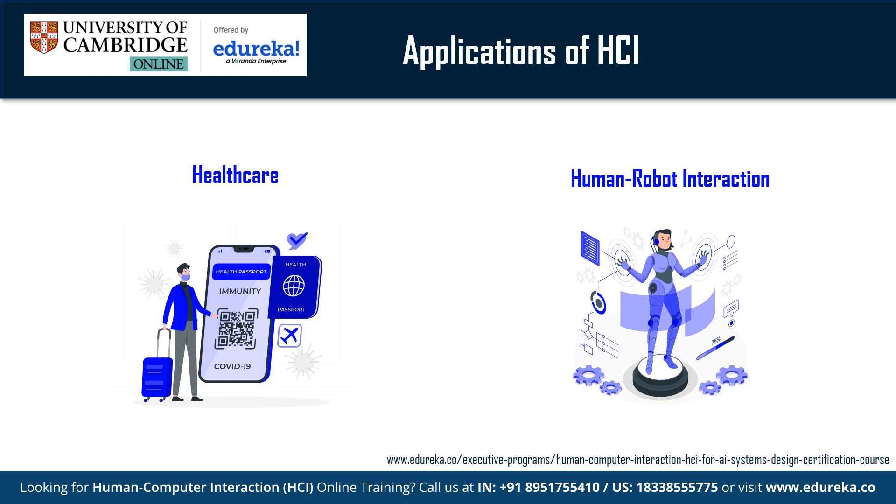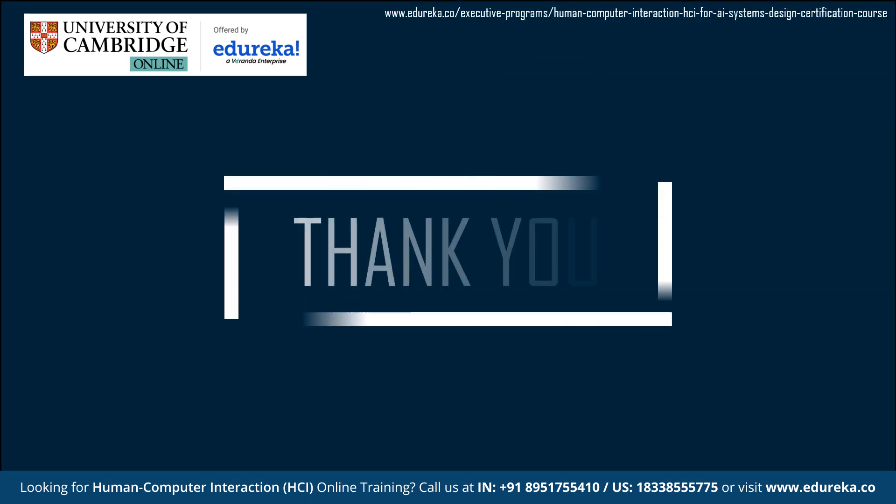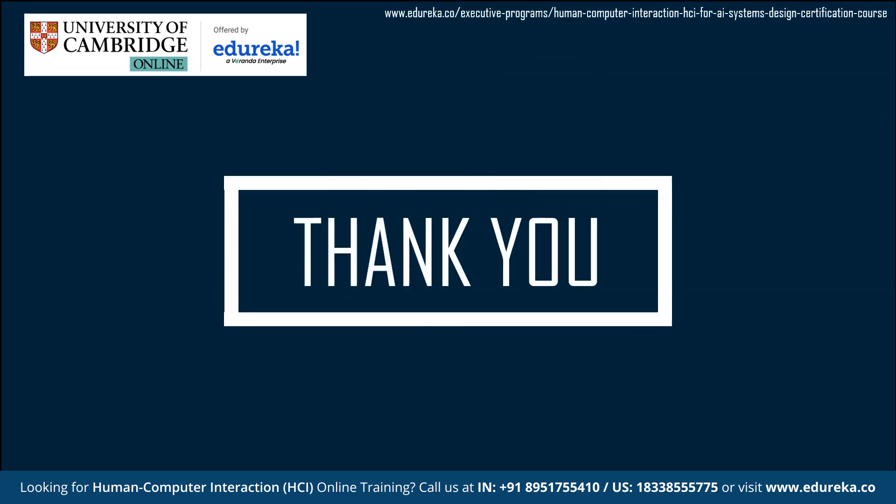Human-computer interaction is essential for several reasons as it plays a crucial role in shaping the design and usability of technology interfaces. So make sure to like and subscribe to our YouTube channel.